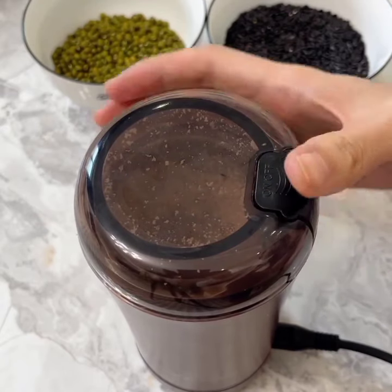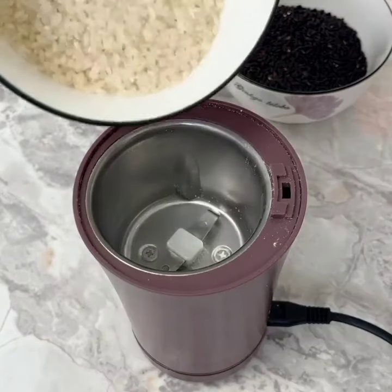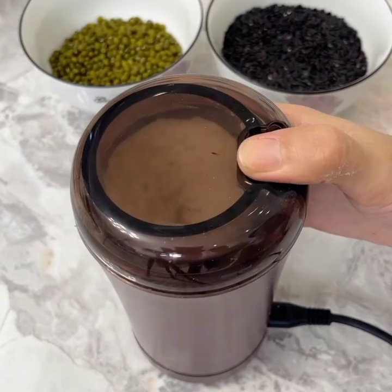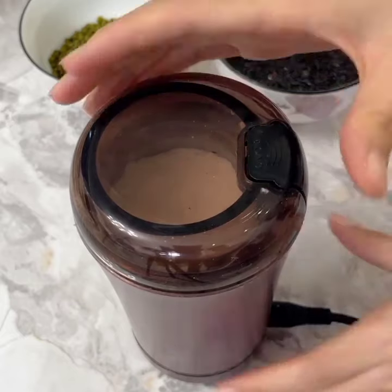Now let's move to the dining area, where versatility meets innovation. Say hello to the smart dining table, a true marvel of technology. This multifunctional table not only serves as a traditional dining surface, but also features built-in induction cooktops.